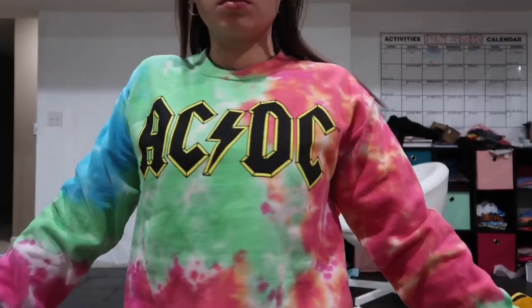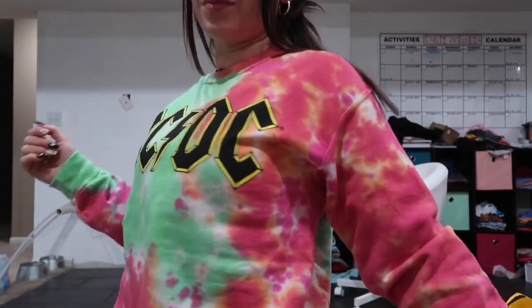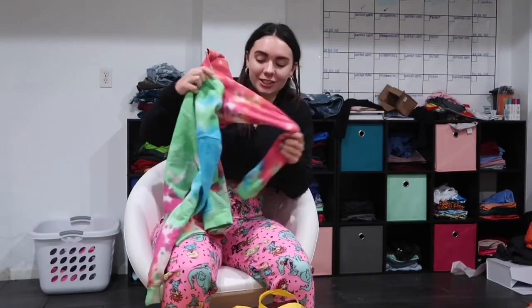Okay, first thing that I got is this tie-dyed AC/DC sweatshirt. I don't even know why I got this — I literally just saw the tie-dye and thought it was super cute. And tie-dye matches a lot of outfits, so I went ahead and got that. It's literally just a crew neck, but I love crew necks.